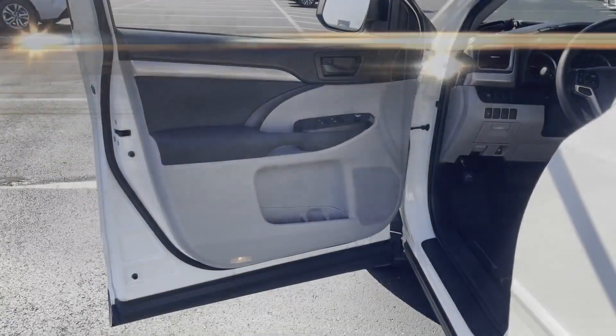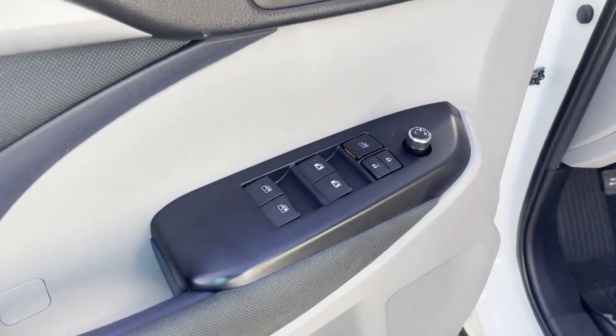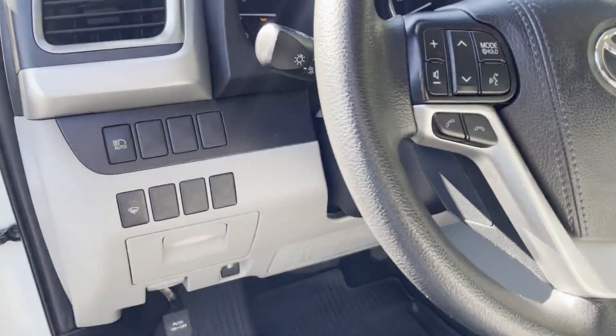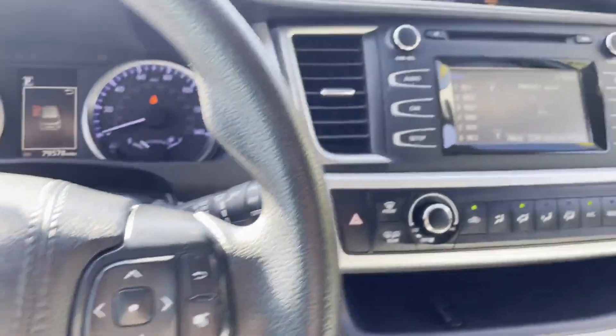Brake assist, rear spoiler, keyless entry, front bucket seats, steering wheel audio controls, engine immobilizer, automatic headlights, auxiliary input, and aluminum wheels.